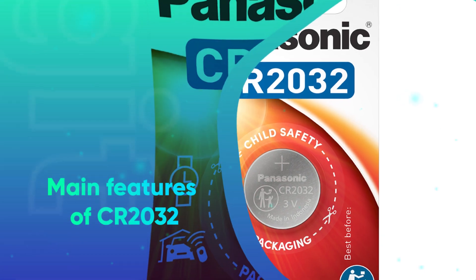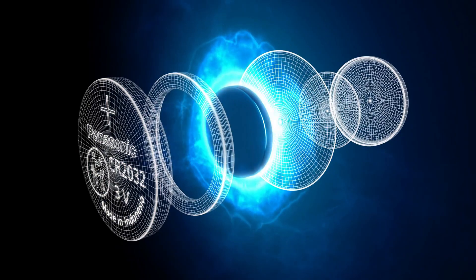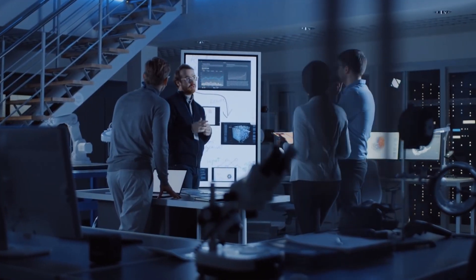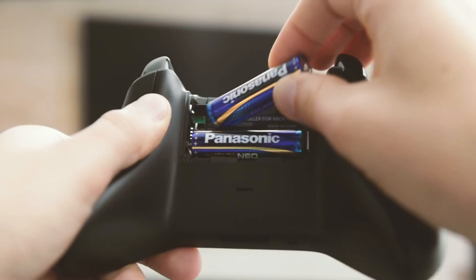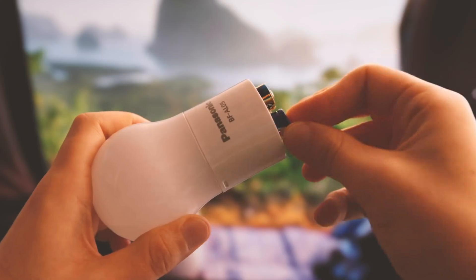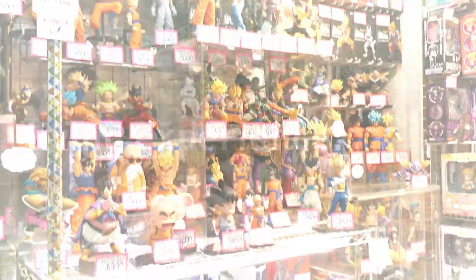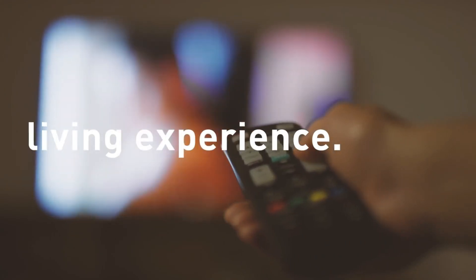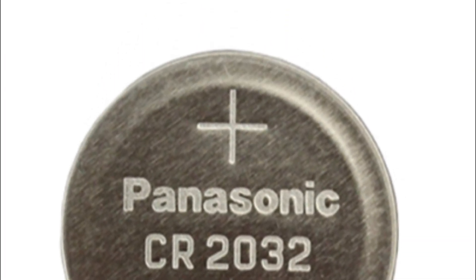Main features of the CR2032? Panasonic lithium coin CR batteries are the most commonly used batteries of all time. They are known for providing long-lasting battery life. These are reliable power sources with the capacity to work in various applications — toys, calculators, electronic devices, watches, key fobs, cameras, and the list goes on.